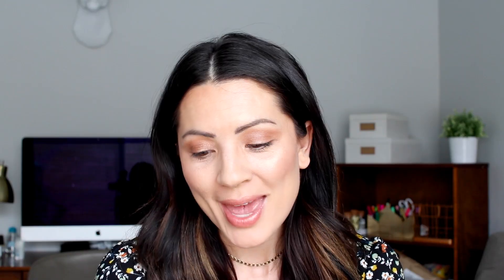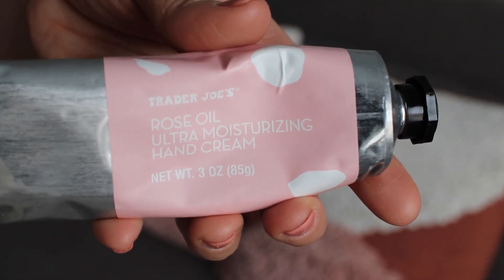Another Trader Joe's product that I loved — I picked this up a week or two ago but I've been using it every night. You guys know I've been on the search for good hand cream. This is the Trader Joe's Rose Oil Ultra Moisturizing Hand Cream. It has a rose scent but very, very faint, and it's not oily when you put it on your hands but it's very moisturizing. You just feel like your skin seeps it all in and it feels so good. I put this on right before I go to bed at night; it just makes me happy and the packaging is adorable.